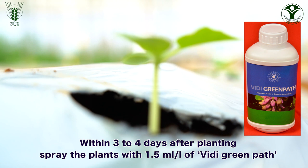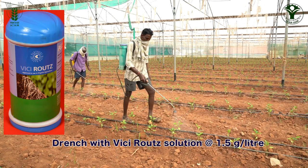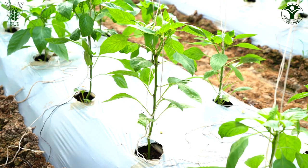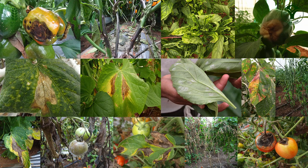Within 3 to 4 days after planting, spray the plants with 1.5 millilitre per litre of Vidi Green Path to manage mites and thrips on the seedlings, and drench them with Vicky Roots Solution at 1.5 grams per litre to rejuvenate the soil with beneficial microorganisms and stimulate crop growth as well as the root system for better nutrient uptake, root development and disease tolerance.